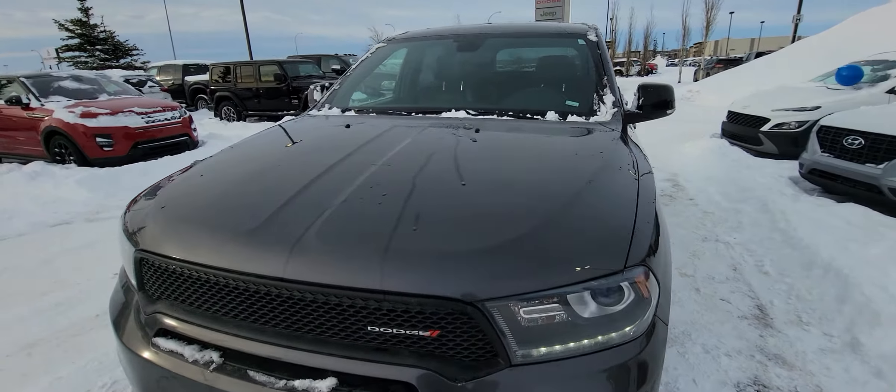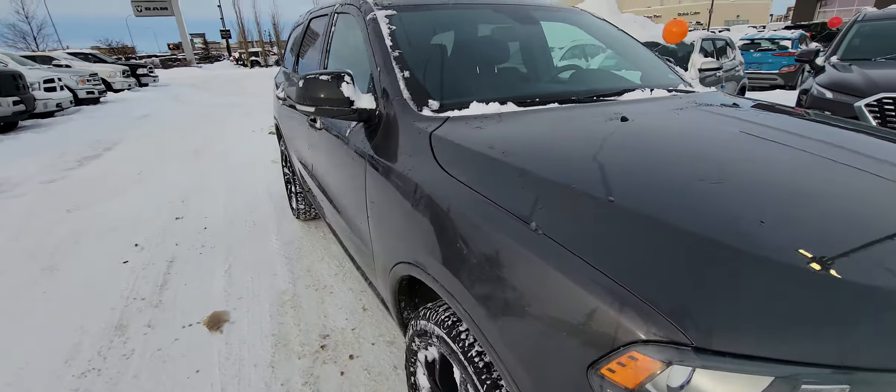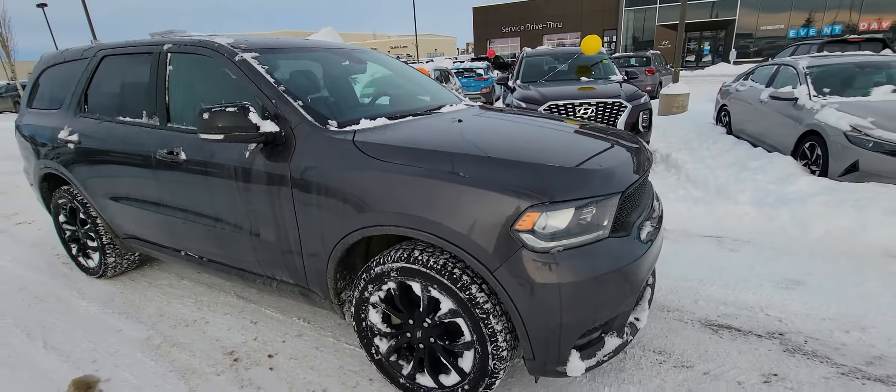Good morning Tara, it's Kyle from Grand Prix Hyundai. I was speaking to Ares in my online department and she said you're interested in our 2019 Dodge Durango GT.